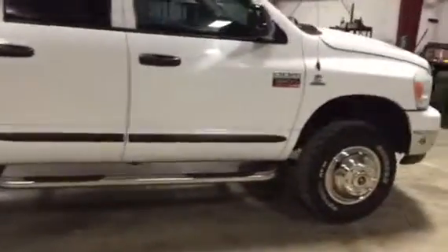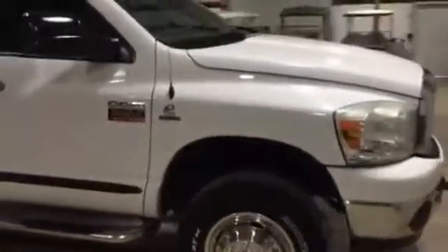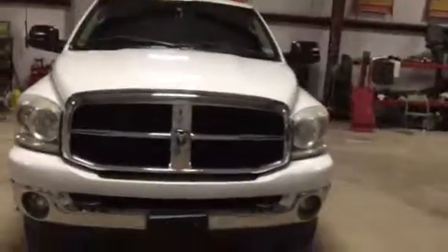It has a brake controller inside the truck. Remember, it's an '07 Dodge crew cab four-wheel drive dually with stainless steel nerf bars — nice truck. She's got 164,000 miles, but there's a lot of life left in this truck. The windshield and everything else is in really, really good shape on this '07 crew cab four-wheel drive Dodge dually.